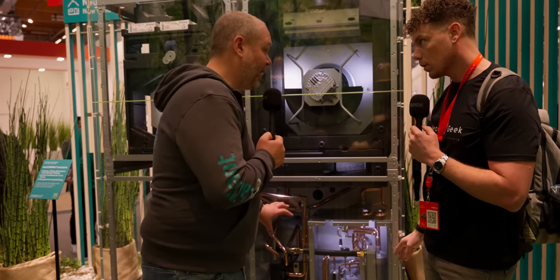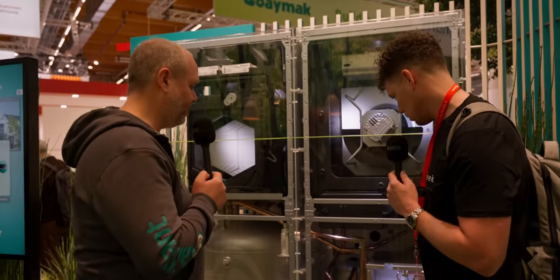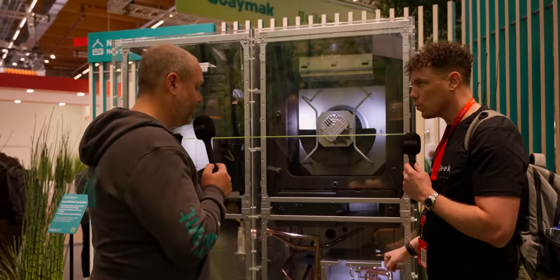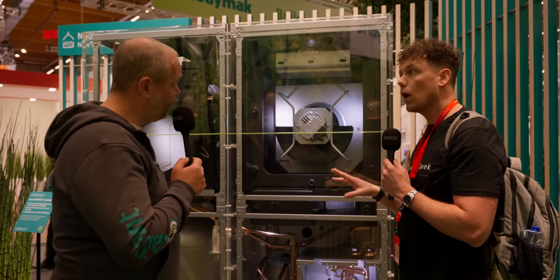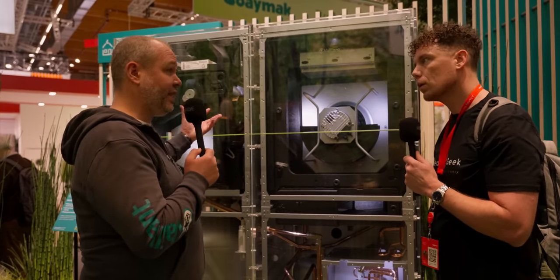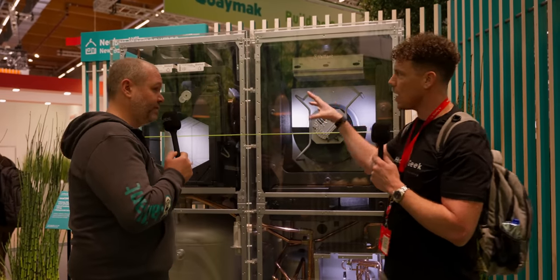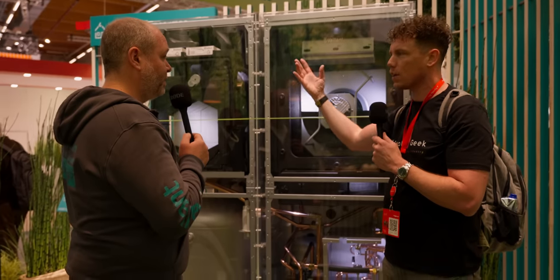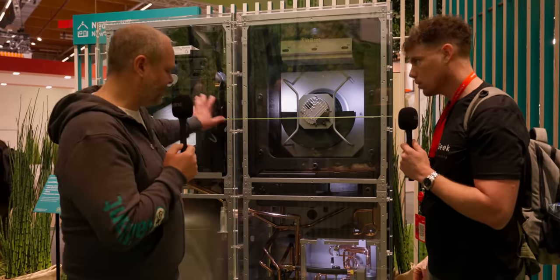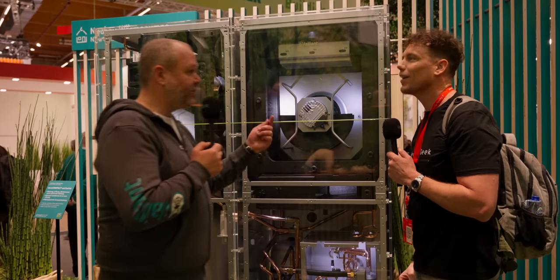Here is the heat exchanger and compressor — the heart of the unit. And this is the hot water storage for your hot water comfort. It's air-to-water, not air-to-air, so it's not an air duct system. The ventilation unit is for fresh air via MVHR methods, but the heating engine is air-to-water, so it delivers heat to radiators or underfloor heating — it doesn't boost warm air back into the house directly.